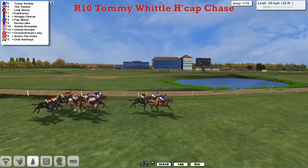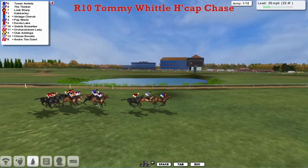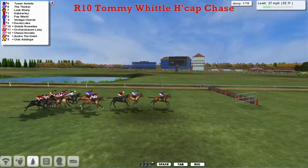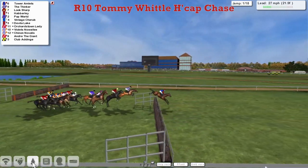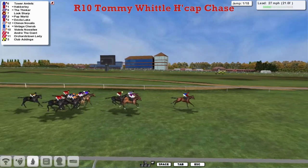About a length back is Vintage Cherub, with Popwell up on the inside. A bit wider is Davila Lake. As we approach the first of the 18, the leaders are over it.